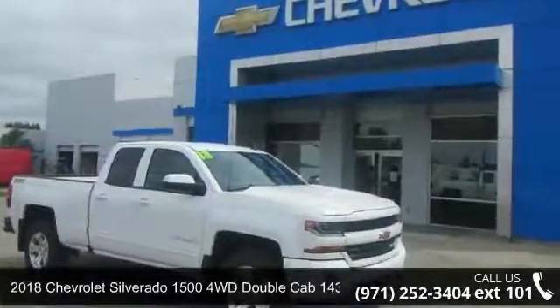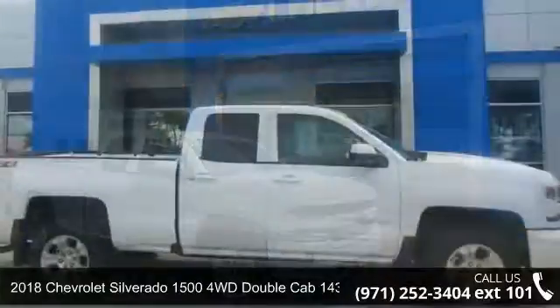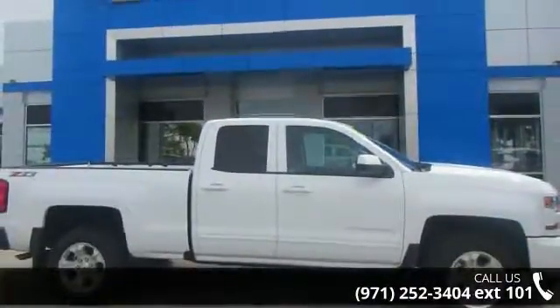Step into the 2018 Chevrolet Silverado 1500. If you are looking for a first-rate auto, this one could be yours today.